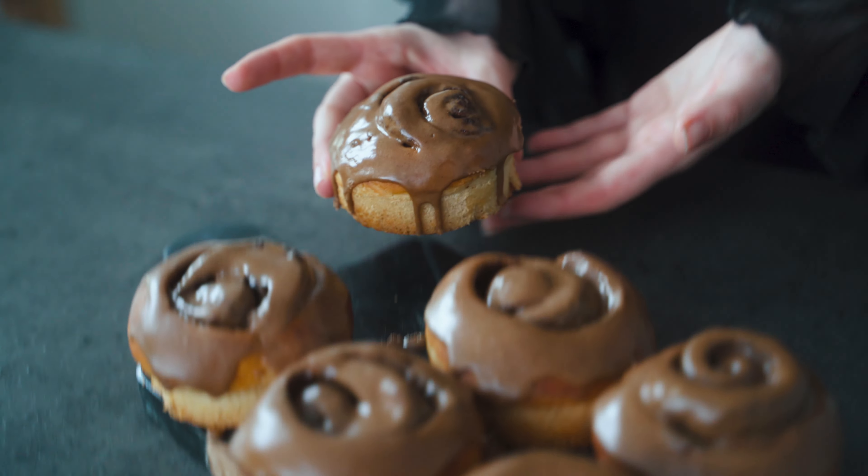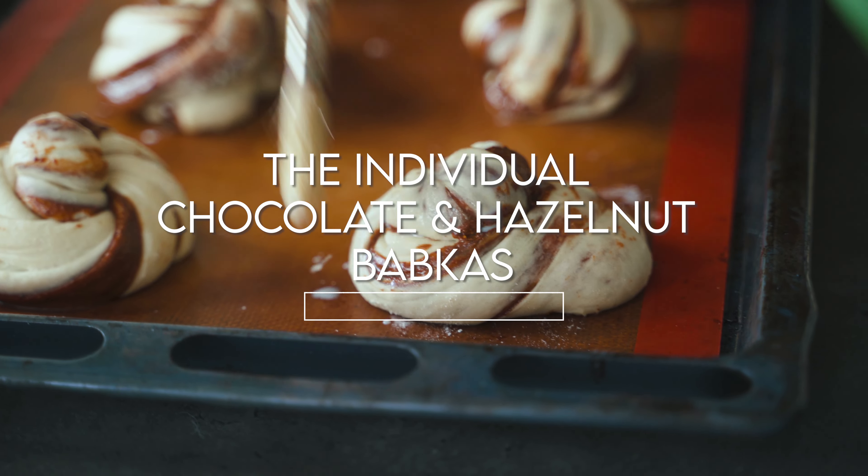Serve those vegan cinnamon rolls well and watch them vanish faster than you can say 'second please!' Those vegan cinnamon rolls are a crowd pleaser and everybody is going to ask for a second and a third serving. Soft, fluffy, and with that irresistible cinnamon sugar feeling — they are perfect for every occasion.